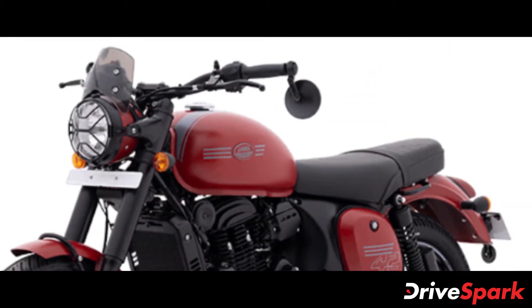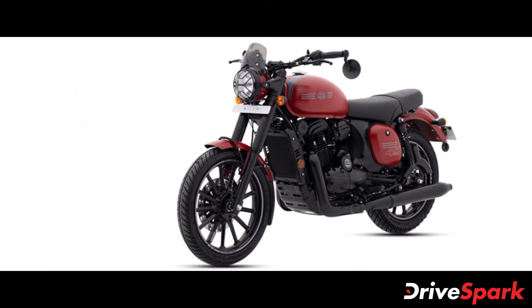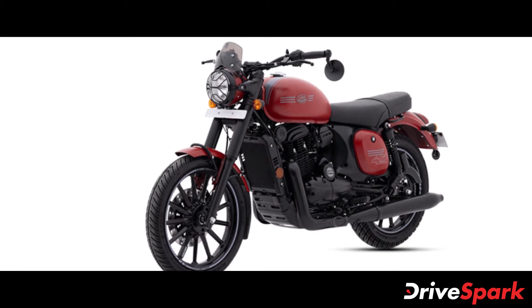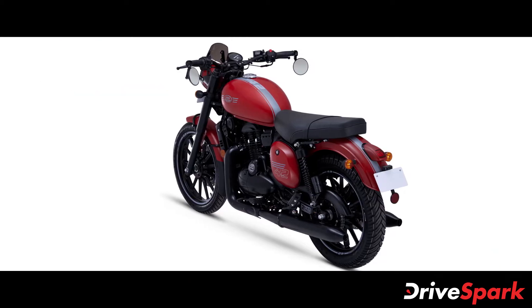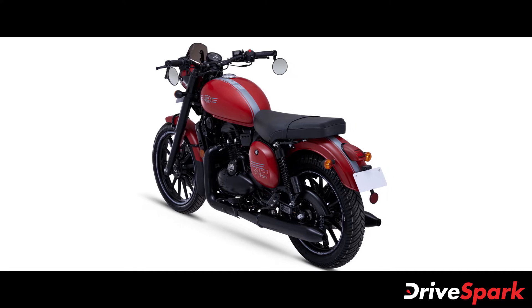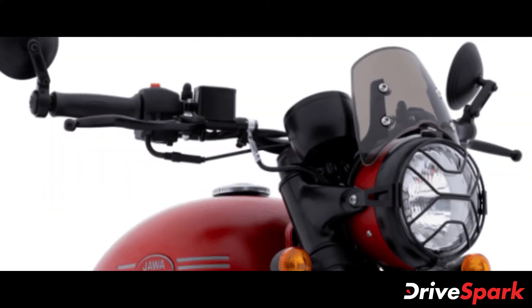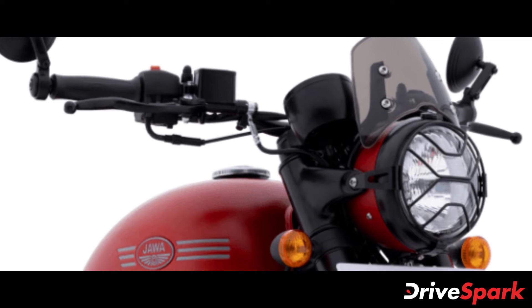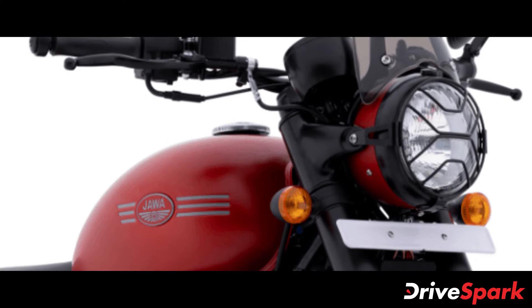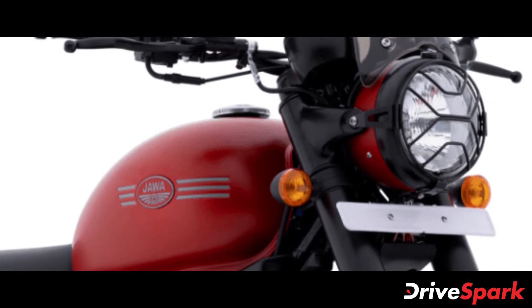Starting off with the cosmetic updates, the 2021 Jawa 42 now comes in three new colour options – Sirius White, All-Star Black and Orion Red. All three paint schemes also come with racing stripes on the fuel tank with the 42 and Classic Legends graphics. Jawa Motorcycles have also gotten rid of all the chrome elements on the 42, replacing them with blacked-out elements. This includes the engine cover, exhaust, suspension and headlamp cowl.